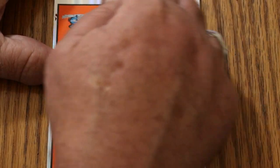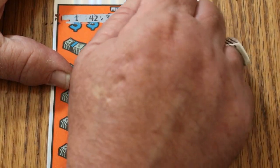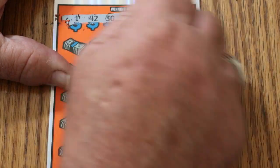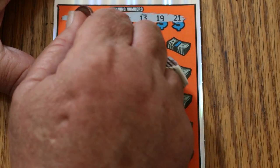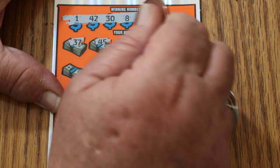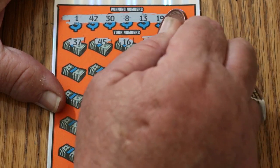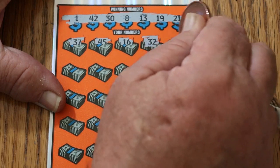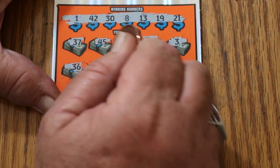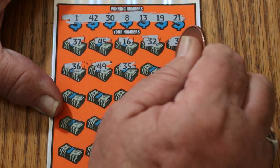This coin doesn't work on this one, try another one. The numbers are: 1, 42, 38, 13, 19, and 21. Let's see what we can do here. We get 37, 45, 16, 32 — random reds — 32, number 3, 36, 49, 35.